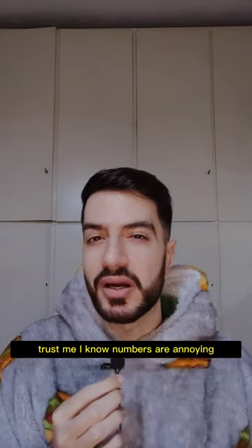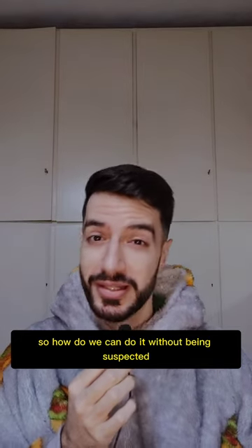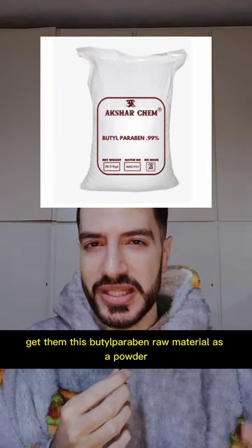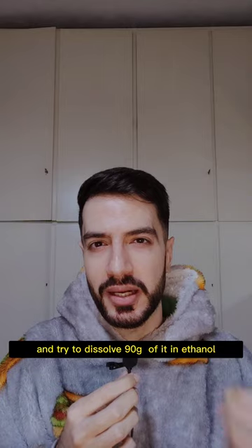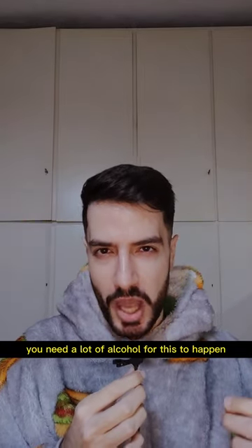The numbers are annoying, so how can we do it without being suspected? What you need to do is get butyl paraben raw material as a powder and dissolve 90 grams of it in ethanol. Trust me, you need a lot of alcohol for this to happen.